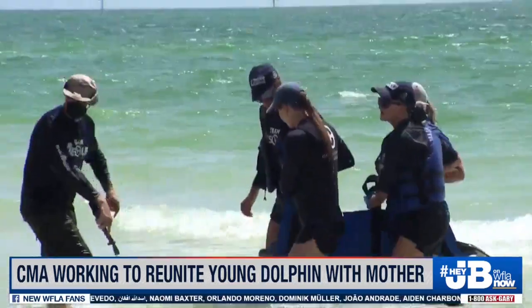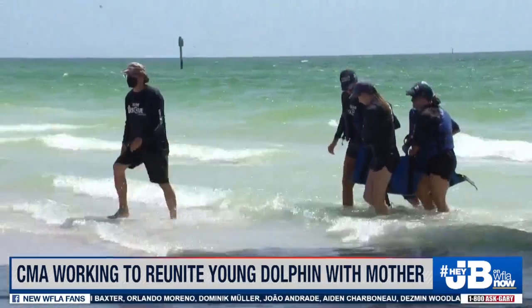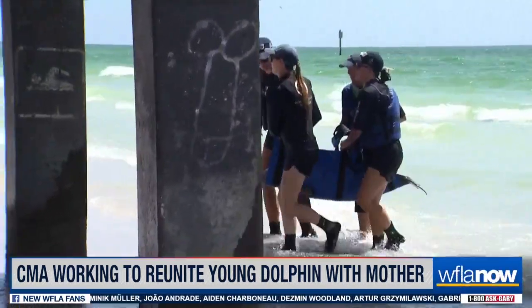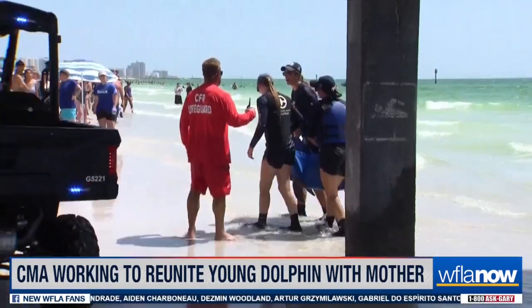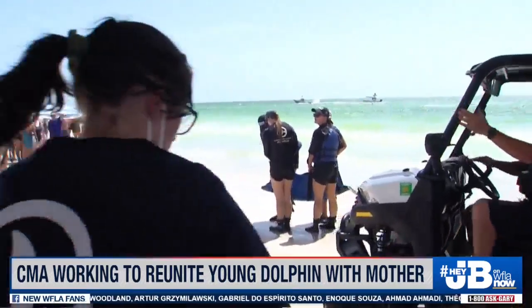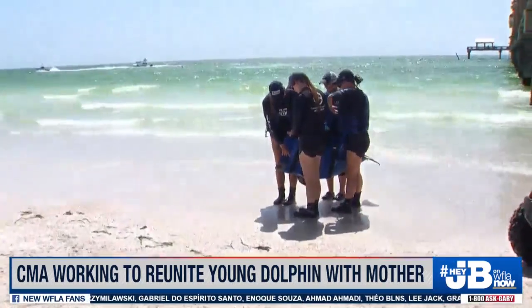If you're with us on WFLA now, Jack Royer out here at Pier 60 at Clearwater Beach. What you're looking at is this injured dolphin that we've been following for the past few hours. It apparently was released and then came back and is now in the care of folks with shirts from the Clearwater Marine Aquarium. You can see they've just moved this crowd back to try to get the dolphin to safety and get it the care that it needs.